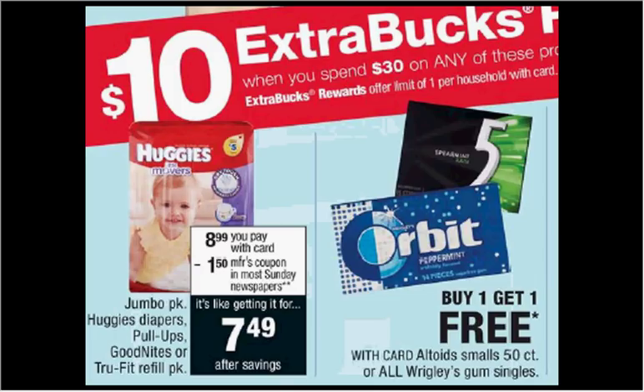If you need Huggies, you could get the jumbo packs of diapers that are $8.99. If you get four of them and use four of the $2 off coupons from coupons.com — although it may be a regional coupon — you'll pay $28 out of pocket. Get the $10 back; it would be like getting each one for $4.50.